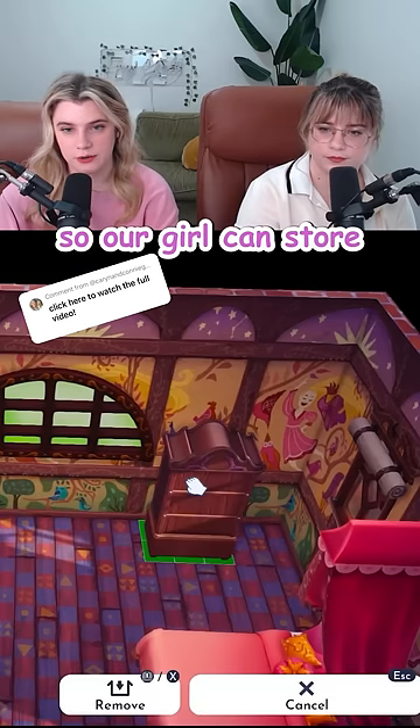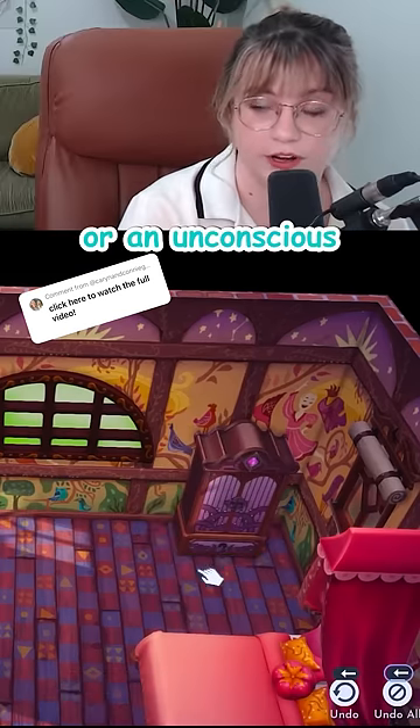Gonna add a big old wardrobe over here so our girl can store her clothes. Or an unconscious Flynn. Full purpose.